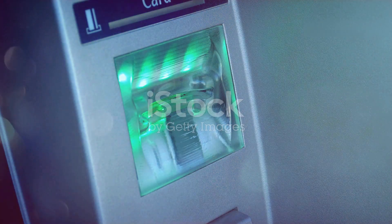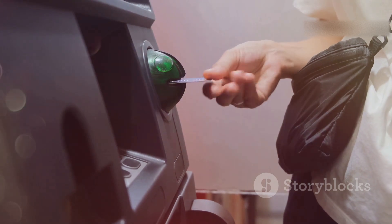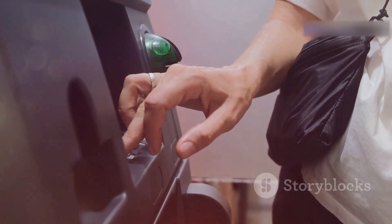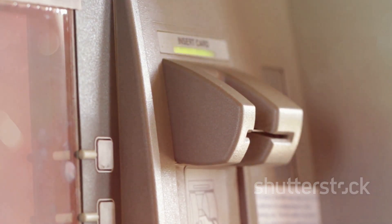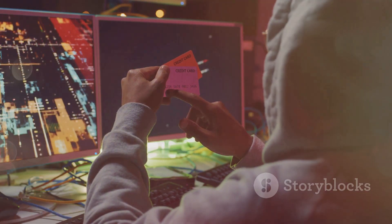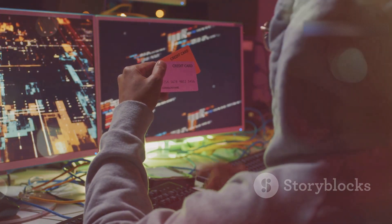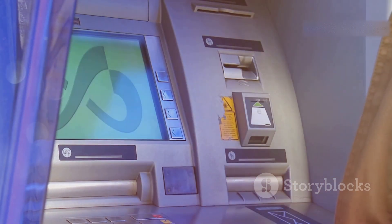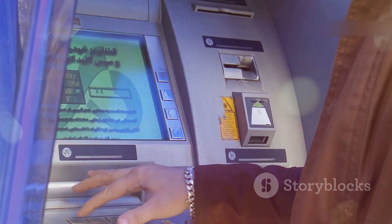Card skimming — watch out at the ATM. You walk up to an ATM or use your card at a point-of-sale terminal, completely unaware that a tiny malicious device is secretly copying your card information. These skimmers are often cleverly disguised, blending in seamlessly with the card reader. This stolen information can then be used to create cloned cards, allowing criminals to drain your bank account without you even knowing. Be vigilant: check the card reader for anything that looks out of place, wiggle it to see if it's loose, and if something feels off, trust your gut and find another ATM.